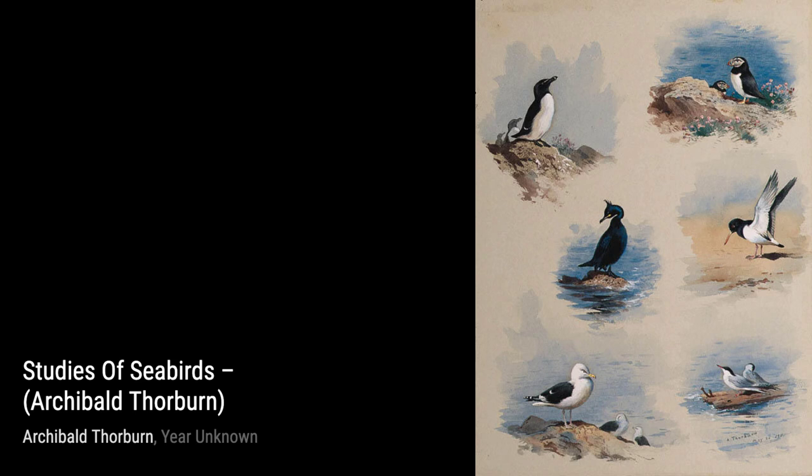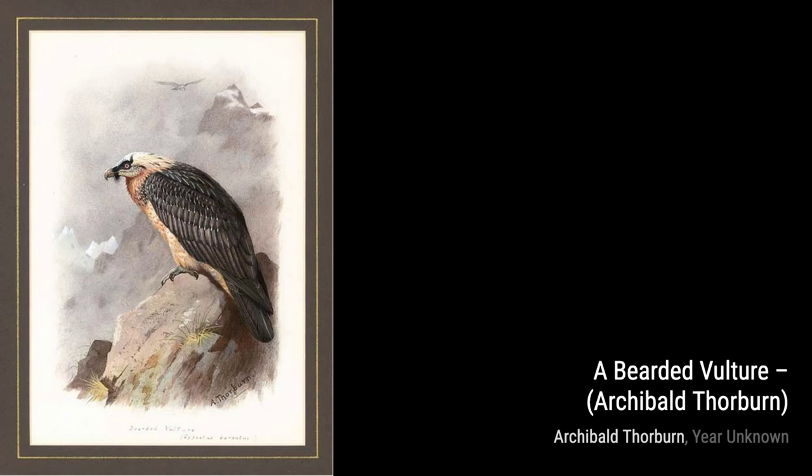First up, we have a pair of peregrines. This painting showcases the majestic peregrine falcons in flight, with their wings spread wide against a stunning backdrop.